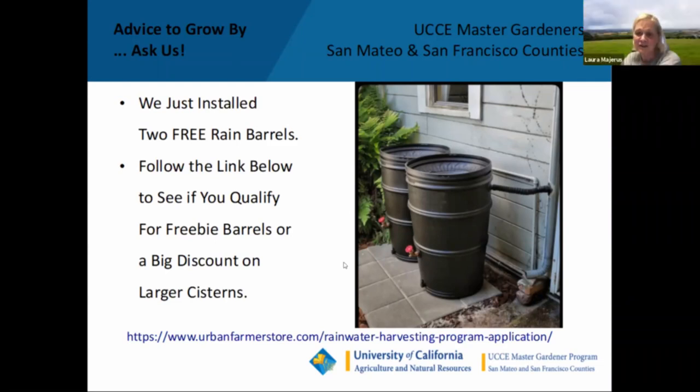A link has been put in the chat for the free subsidized rain barrel program. You can go to this urban farm store and learn about the qualifications. They also have gigantic green cisterns of 250–300 gallons — just small enough to fit through a standard doorway — but those cost a couple hundred dollars even with the subsidy. So we went for the freebies. I'm probably going to attach some drip tubing to the bottom and run it out to where the mushrooms used to be, because that's where my cabbage patch is going next.